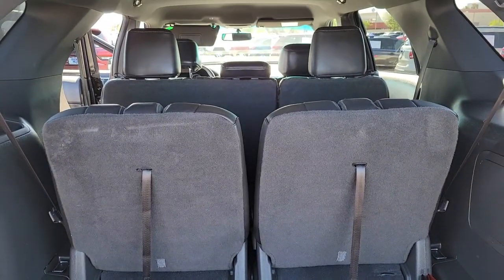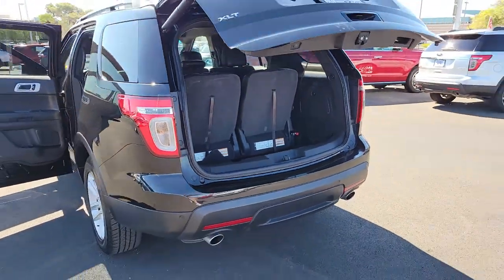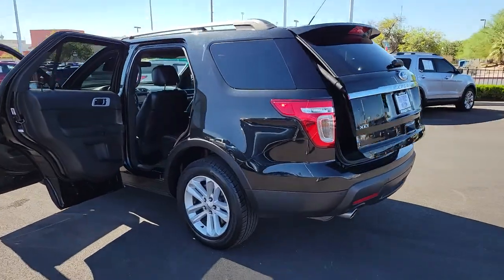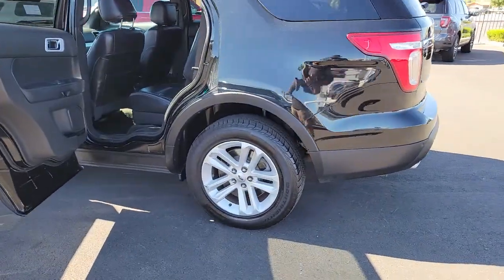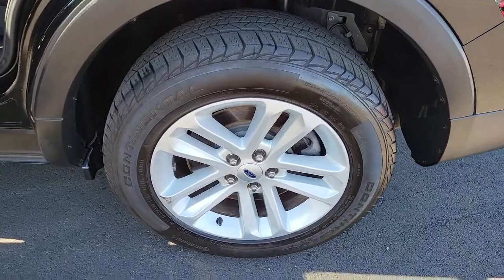These are just some of the great options this vehicle comes with: keyless entry, fog lamps, power passenger seat, power driver seat, electronic stability control, third row seat, aluminum wheels, intermittent wipers, tire pressure monitoring system, trip computer.